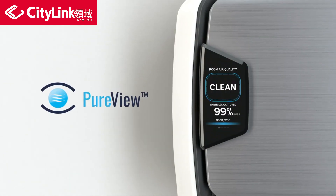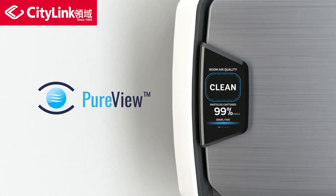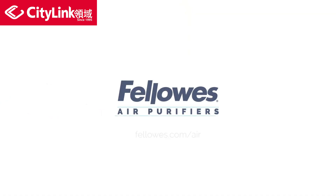PureView technology from Fellowes creates ultimate peace of mind and shows your occupants that they can breathe easy with Fellowes air purifiers.